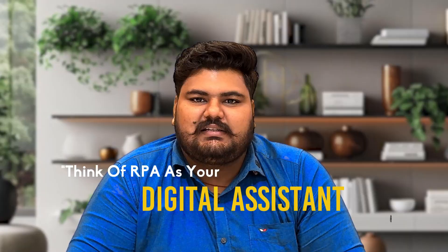Think of RPA as your digital assistant. It works 24x7, makes no mistakes, and frees up your employees to do more creative tasks.